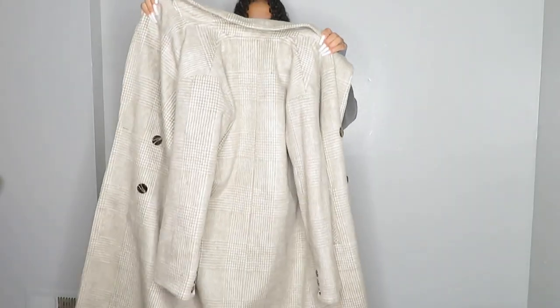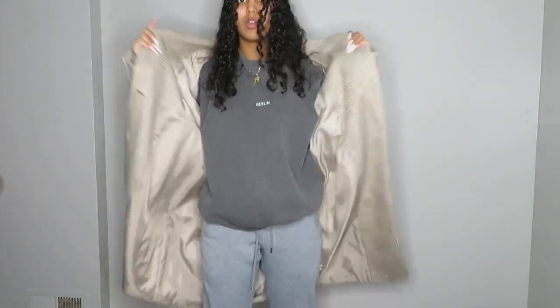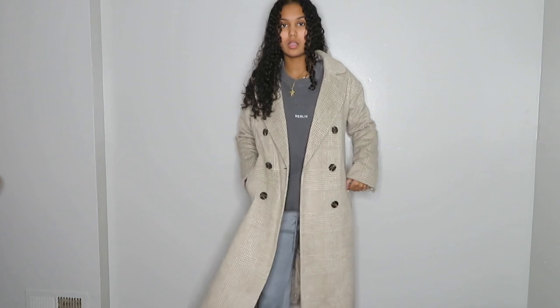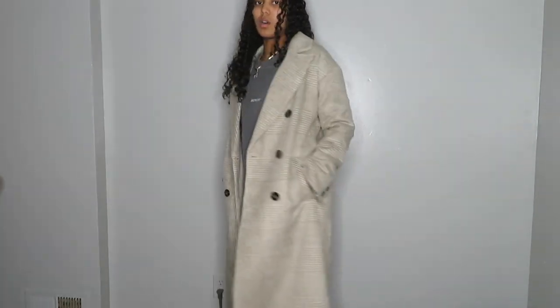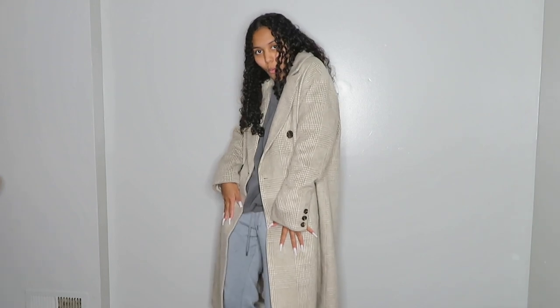My next coat is also from Primark — this is a size 4 because I didn't want it too oversized. This one is a bit heavier and it does have pockets. You guys may have seen this in my video about how to style sweatpants a couple videos ago. I really do love this one a lot. It's really long as well.